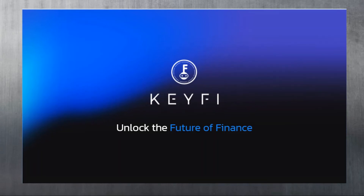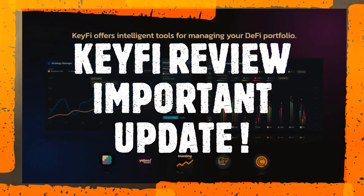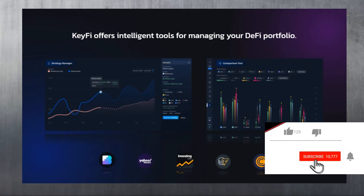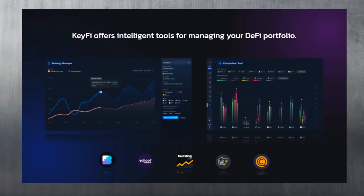KeyFi - they use the model 'Unlock the Future of Finance.' To summarize it, KeyFi is a decentralized application that offers intelligent tools for managing your DeFi portfolio. The core app offers basic dApp functions like tracking your portfolio, swapping tokens, and staking or earning. I have done a dedicated review of KeyFi in the past.